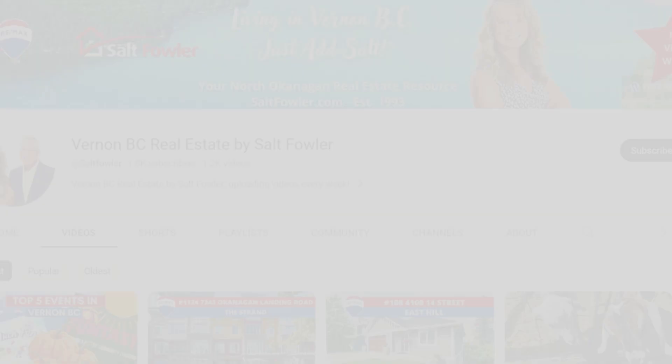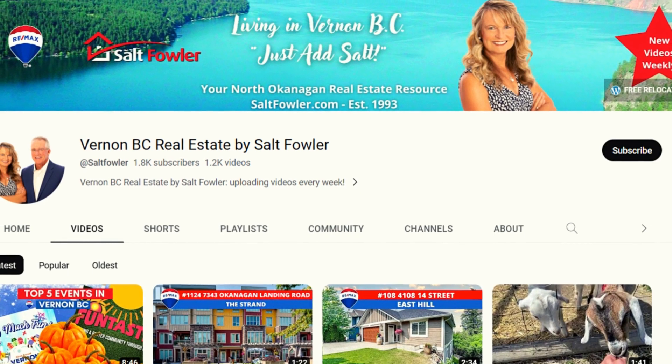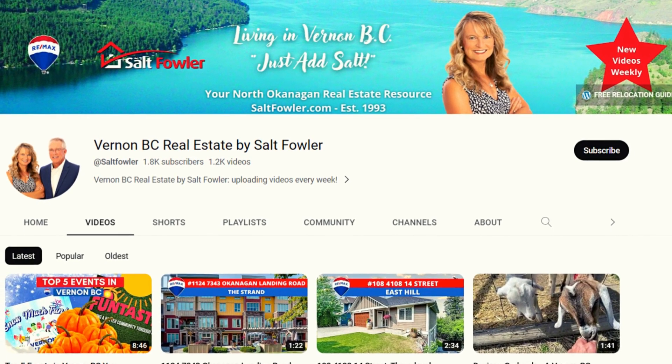But before we do, please make sure that you subscribe to our YouTube channel and like this video as we're posting new videos every single week. On this channel we give you the straight goods on Vernon, the whole Okanagan, and the Shuswap — our ultimate Four Seasons paradise.